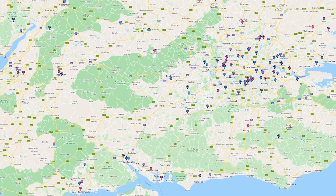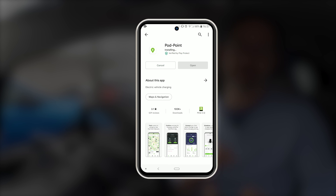Most of the Podpoint fast chargers are free to use, however you still need to use the Podpoint app to connect to them. The rapid chargers are of course payable, but once again you use the app to connect to them — you'll need to have some credits stored onto your app in order to pay for the charge.